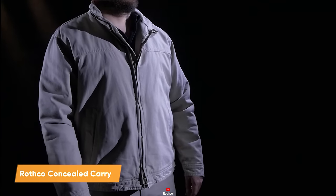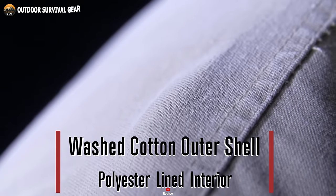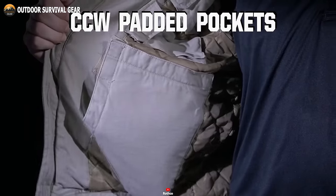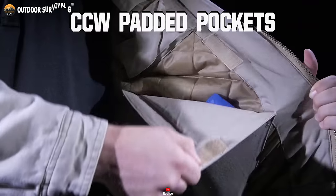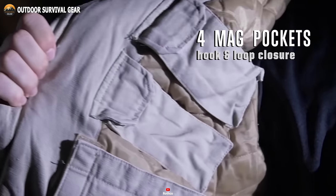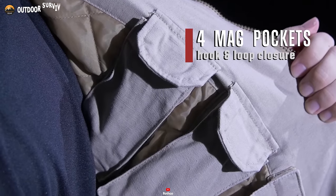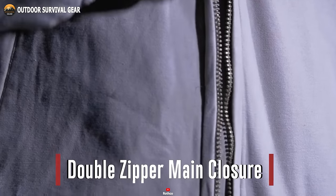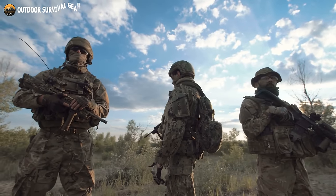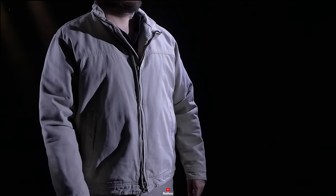Prepare for an exhilarating adventure with the Rothko Concealed Carry 3 Season Jacket, a steadfast companion that seamlessly blends tactical functionality with unmatched style. Crafted with the prepared individual in mind, this tactical jacket boasts a pair of internal pockets, providing swift and convenient access to your essential items. Not only does it offer ample space for your weapon, but with four inner magazine pockets featuring secure hook and loop closures, your extra ammunition is always at your fingertips. A robust two-way brass zipper ensures effortless access to your IWB weapon. Whether you find yourself in a high-intensity combat environment or are a recreational enthusiast, the Rothko Concealed Carry 3 Season Jacket caters to a diverse range of lifestyles and requirements.